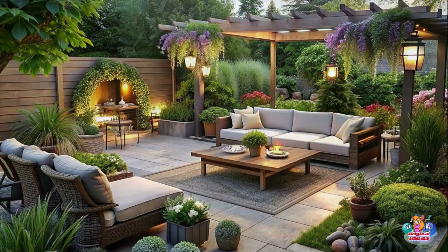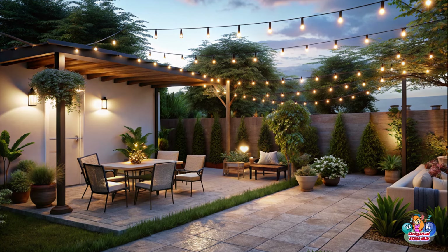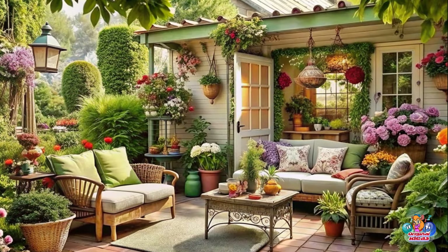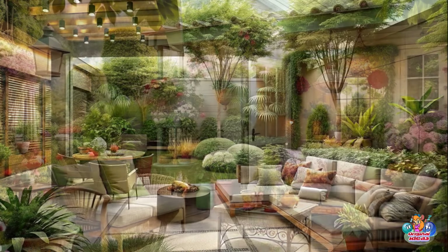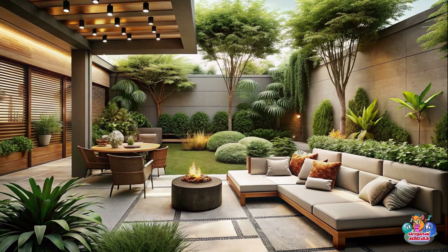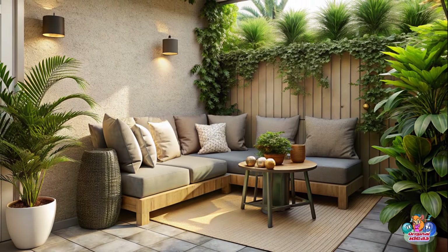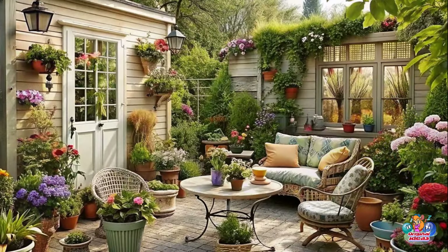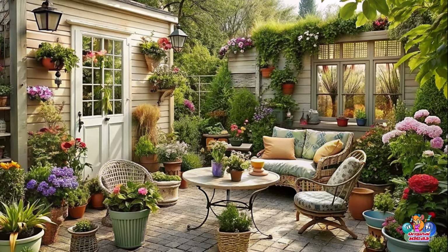Outdoor Decor and Patio Accessories — Cozy Outdoor Rugs: Add warmth and comfort to your patio with colorful outdoor rugs that define different seating areas. Ambient Lighting: Set the mood with string lights, lanterns, and solar-powered LED fixtures that create a magical atmosphere during evening gatherings. Outdoor Curtains: Frame your patio with glowing outdoor curtains that add privacy and a touch of elegance to your outdoor oasis.